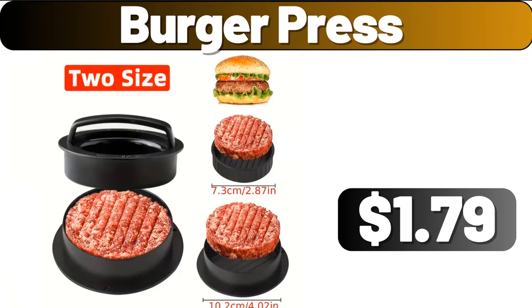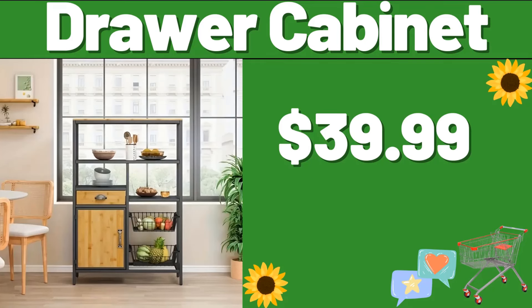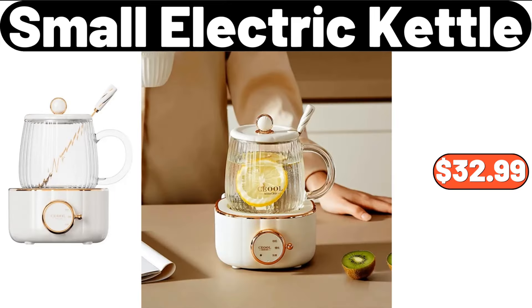2-Pieces Wool Yarn Set, $4.99. Drawer Cabinet, $39.99. 30-Piece White Porcelain Dinner Set, $74.99. Wooden Marble Cheese Cutting Board, $12.34. Small Electric Kettle, $32.99.